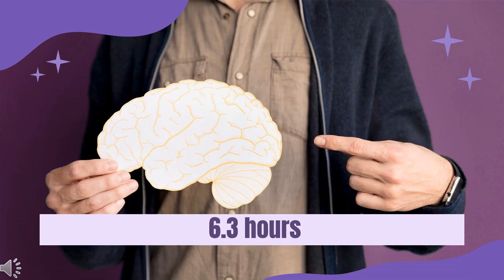Half-life: The elimination half-life of pregabalin is 6.3 hours.